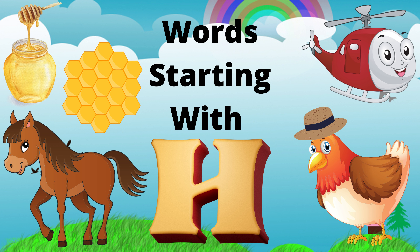Hi kids, welcome to another exciting learning adventure. Today we're going to learn some words that start with the letter H. Are you ready? Let's go.